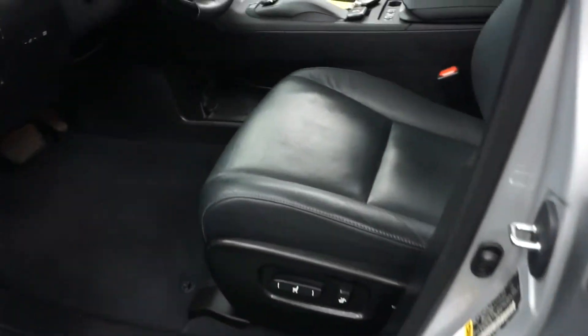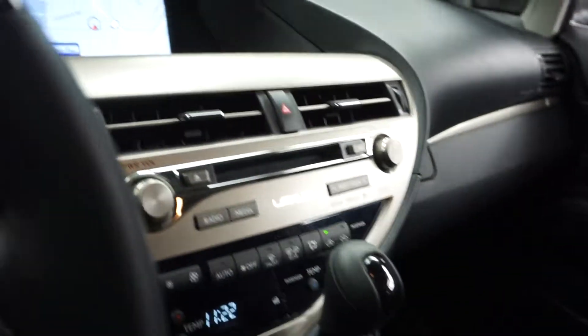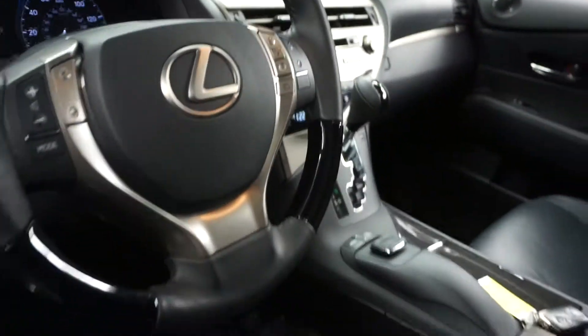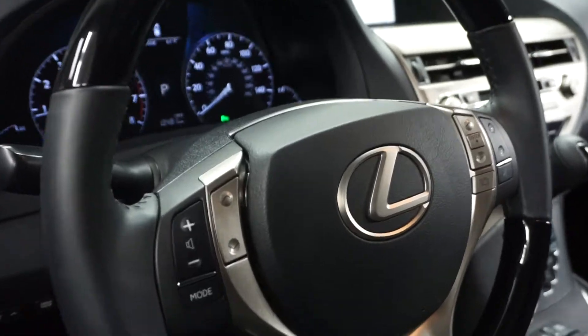This one is silver with black leather interior, power bucket seats, heated and cooled seats, CD, satellite radio, navigation, rear view camera, and wood and leather steering wheel. It's got 10,000 miles.